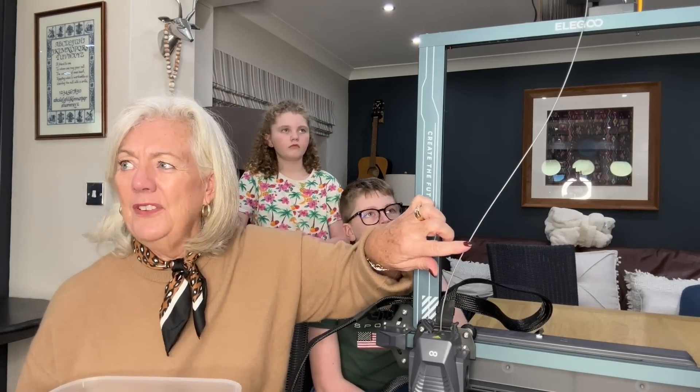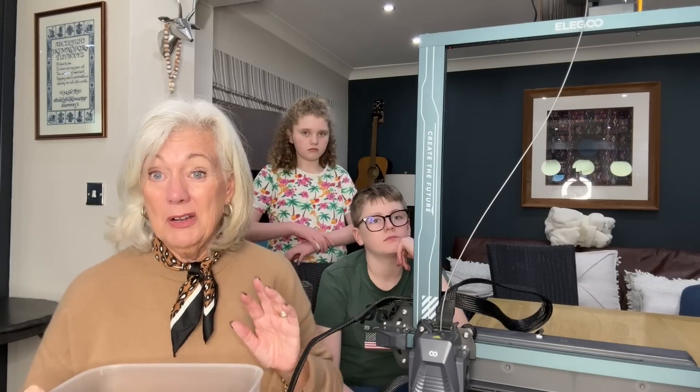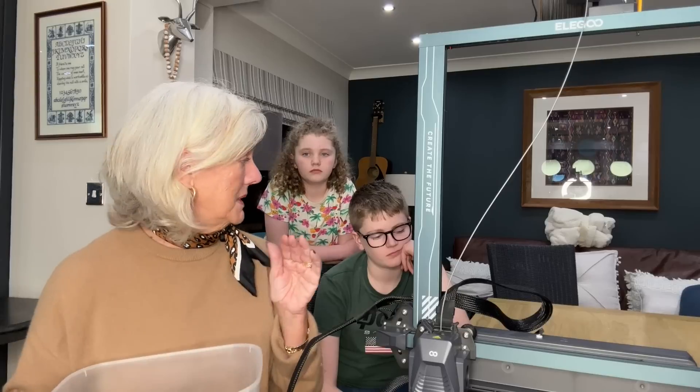This is the filament, and you can pick these up on Amazon for not very much money at all. It really is like a new hobby, but children particularly will be learning so many skills with this.